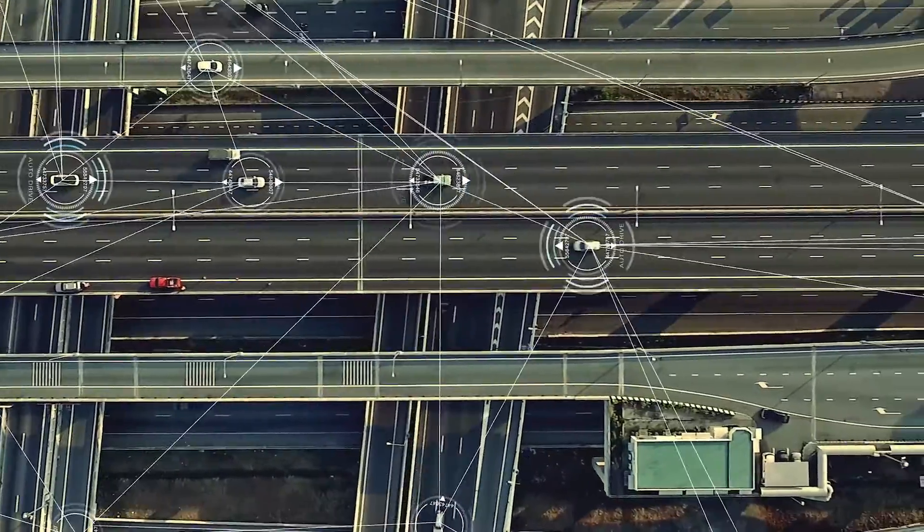We're very close to seeing self-driving cars all over our roads. Were you wondering how autonomous vehicles work? I'll explain to drive your understanding.